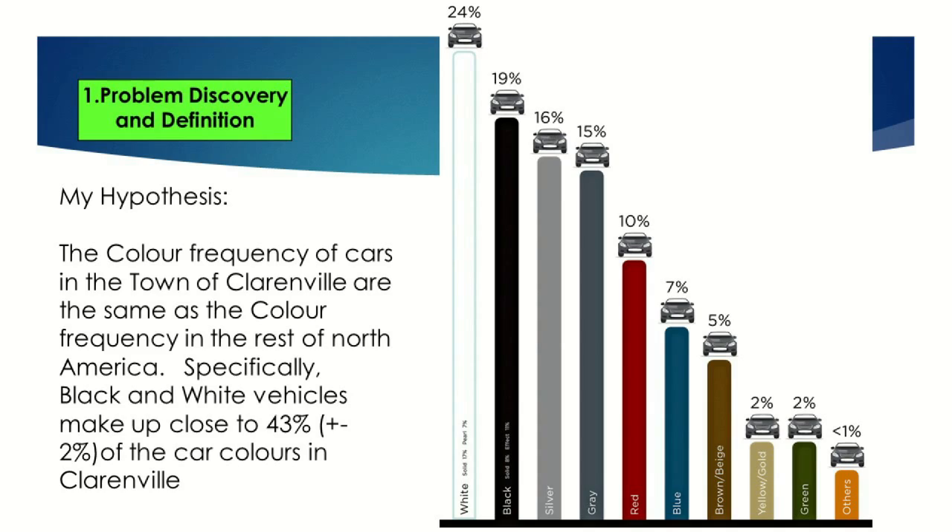Are black and white cars the most common cars on the road? What I'm going to do today is a little bit of an observational technique, where we're going to take a quick look at Clarinsville to see if the hypothesis holds — that the top two car colors are either black or white. So come along, let's see what we can do here.